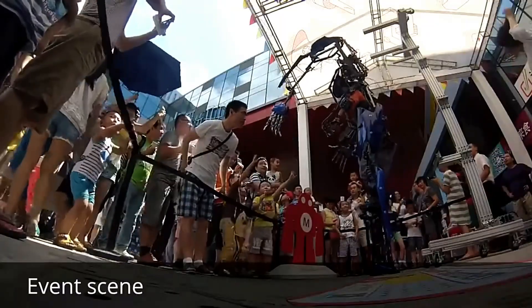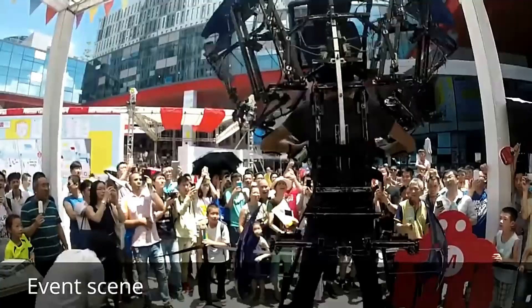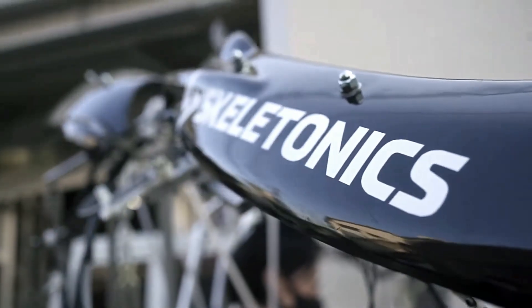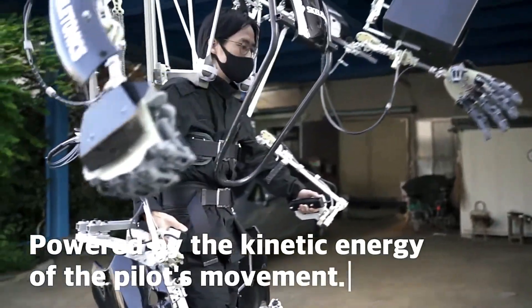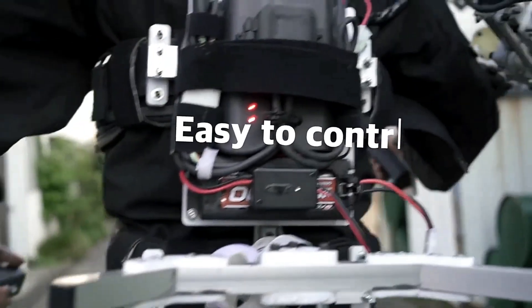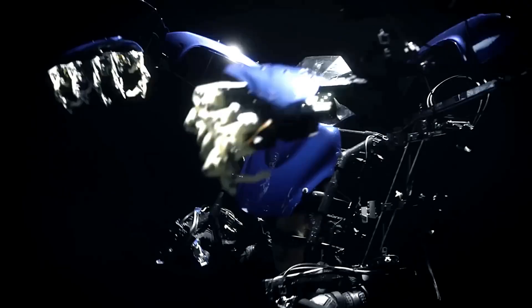The exoskeleton is controlled entirely by the user's movements, offering an intuitive and immersive experience. Designed for entertainment, performances and even light industrial tasks, Skeletonics is a testament to the possibilities of human augmentation. Its futuristic design and impressive capabilities have captured the imagination of people worldwide, showcasing the potential for human and machine synergy in a new and exciting way. As Skeletonics continues to evolve, it stands as a symbol of the endless possibilities in wearable robotics.